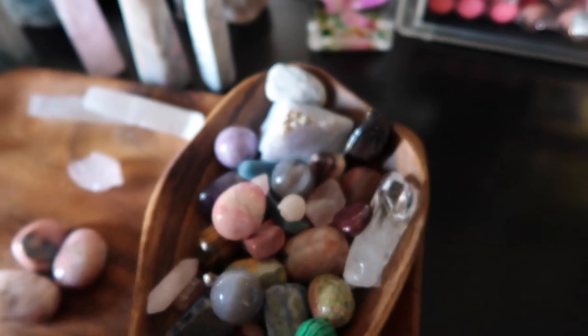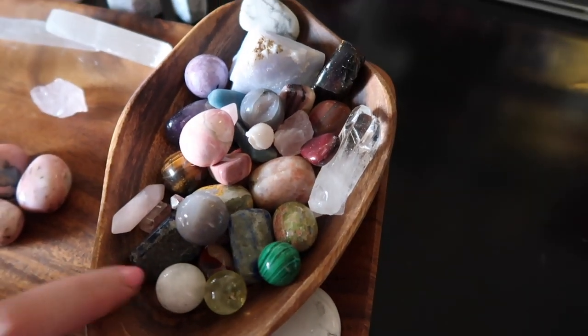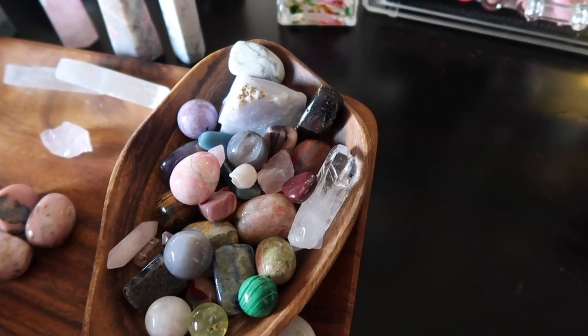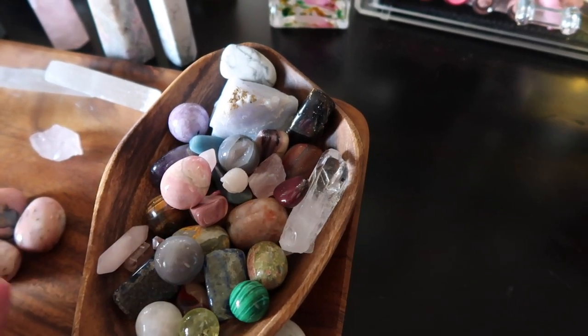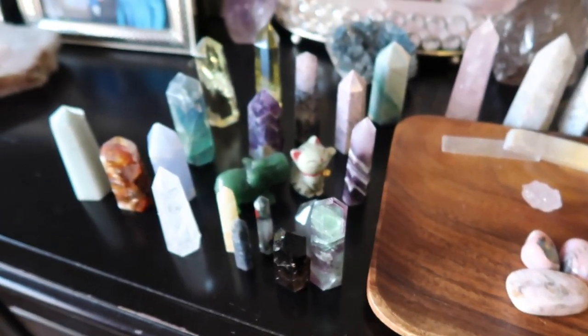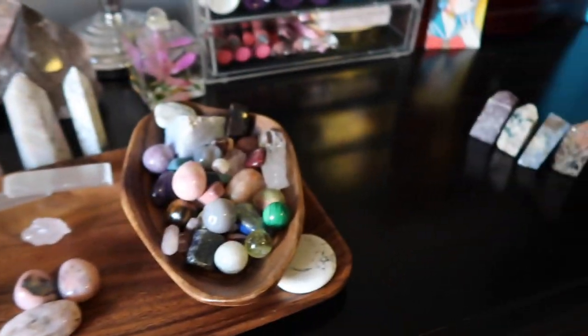So yeah, I just have a little bit of everything here because it's always great to have things that help promote different benefits. You can never go wrong with crystals — the more the better. That is all I have for today's video. Thank you guys so much for watching; if you have any questions, comments, or concerns please leave them in the comment section and I'll be happy to answer. Until next time, bye guys!